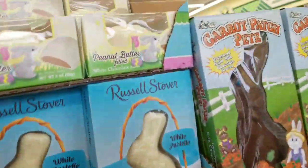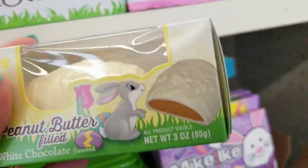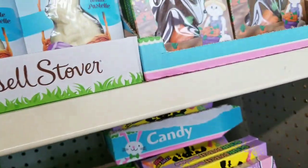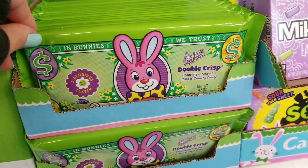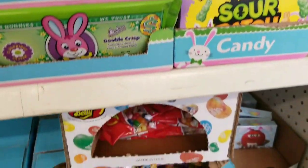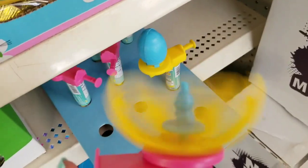I normally don't like white chocolate but if it's mixed with peanut butter, I like it. Does anybody else like white chocolate? You know I gotta play with this because I'm just a big kid.